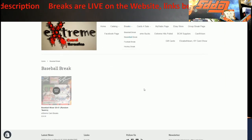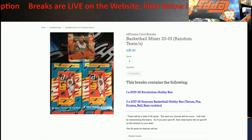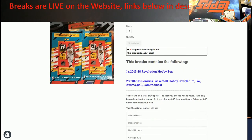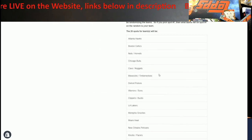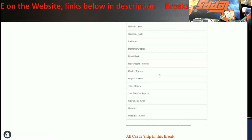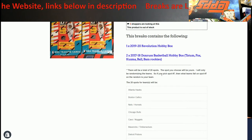Basketball will be the same way. Basketball breaks are $23 a spot, there are only 20 spots. You've got 2017-18 Donruss — two hobby boxes, one high series box — and this year's 2019-20 Revolution. I stacked the teams the best I could to make some sense out of it and give good bang for the buck.